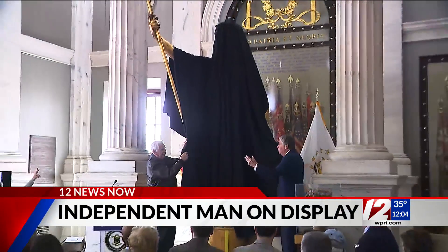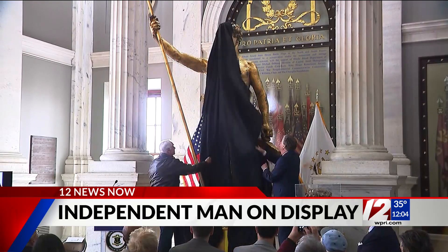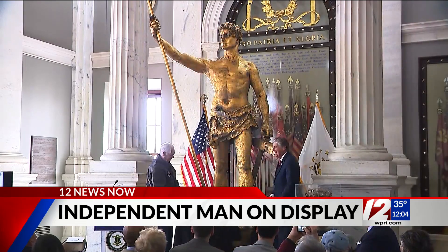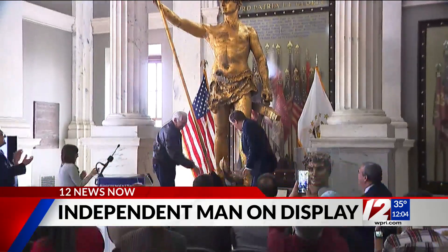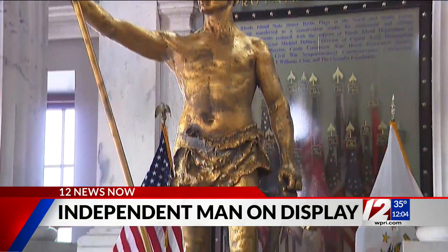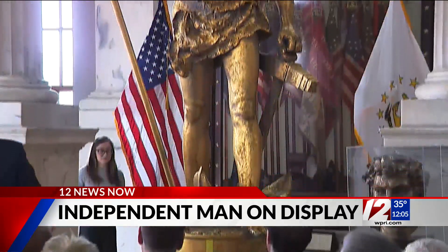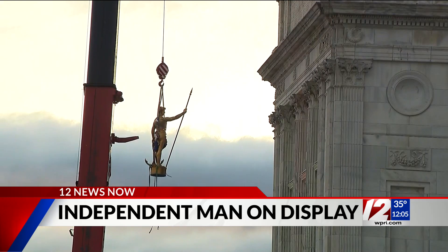Three, two, one. There he is. The Independent Man is now on display for everyone to see inside the state's capital. That's after being brought down from the top of the dome by a giant crane. If you caught any of our coverage yesterday on the morning show, it was quite the doozy.